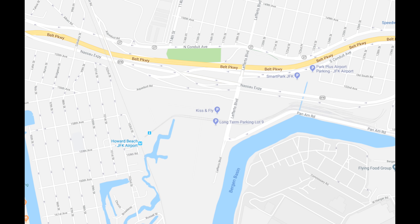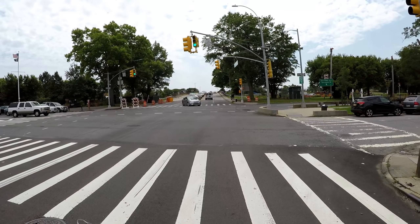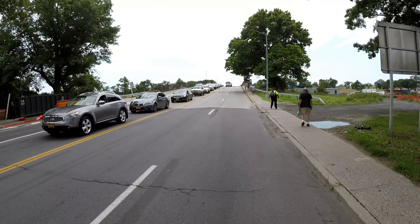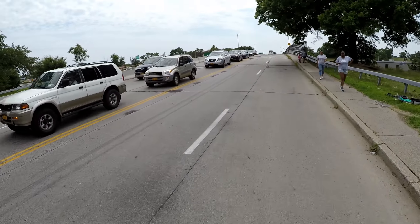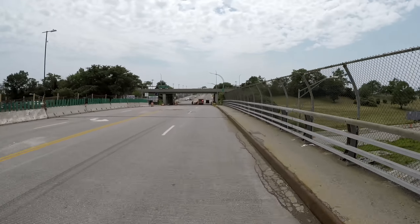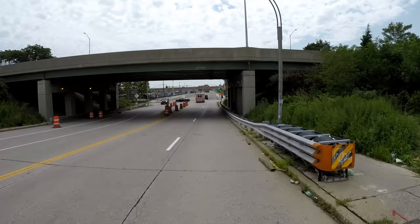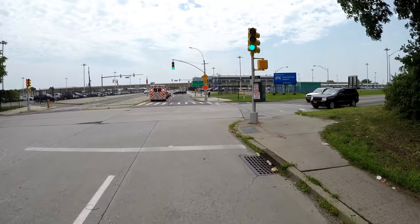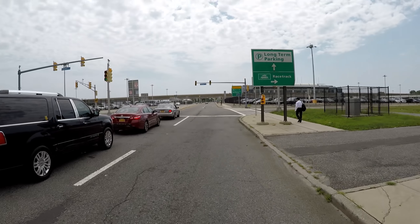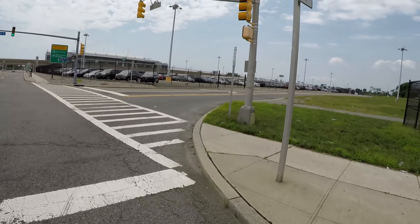With 150th Street out of the question, I decided to look for an alternative, and that's when I found Lefferts Boulevard, which goes somewhat close to the airport, and decided to give it a try. Here I am on Lefferts Boulevard crossing over the Belt Parkway. There's a sign here stating that the airport terminals are to the left, but that would just lead me back to where I was before. Plus there was a bike route here, so I thought maybe I was onto something.